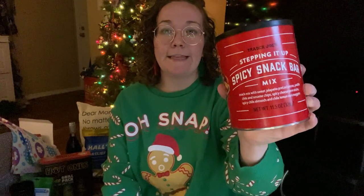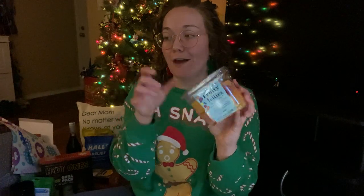The two things I got my dad from Trader Joe's were the Stepping It Up Spicy Snack Bar Mix — this stuff is so good. There's a regular and a spicy version; the spicy one is my personal favorite. My dad loves Chex Mix and things like that, so I figured he'd really like this one. The last thing I got for his stocking were these fruit jellies. My dad loves those little gummy fruit slices, and this is Trader Joe's version, so I thought I'd give it to him and see if he likes it.